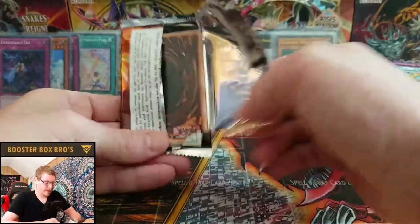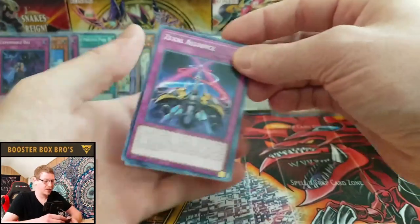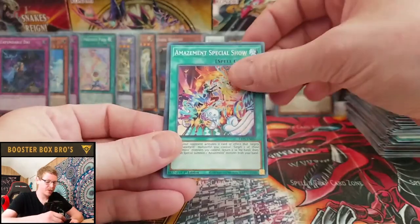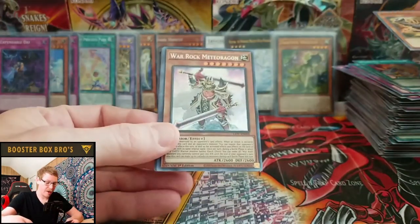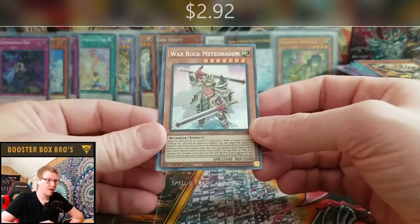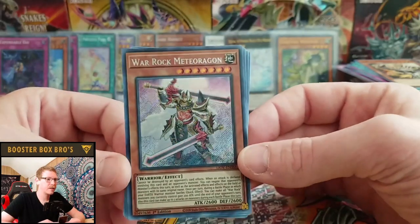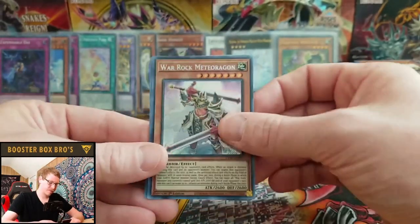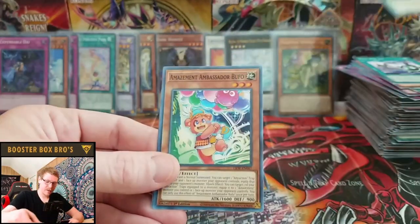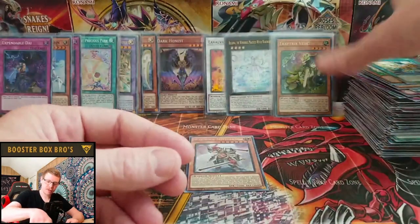Very curious to see what Casual Yu-Gi Stuff got. Zexal Alliance, AI Meet You, Amazement Special Show, Scrap Raptor, and War Rock Meteoragon — and we got another secret rare! Heck yeah, freaking awesome! UNAI, Amazement Ambassador Bufo, and Zexal Entrust.